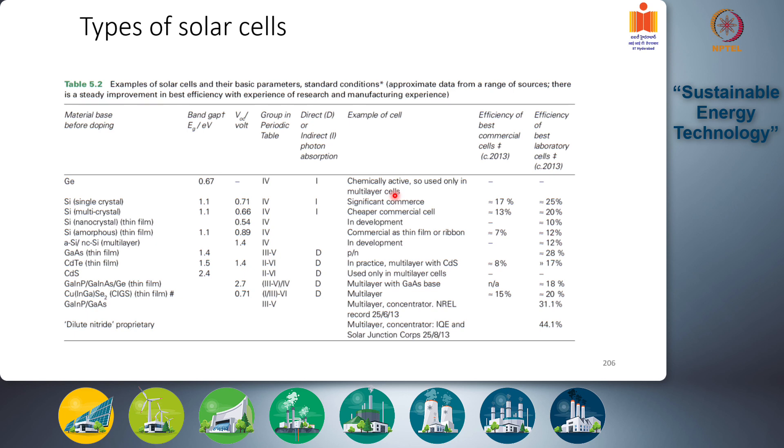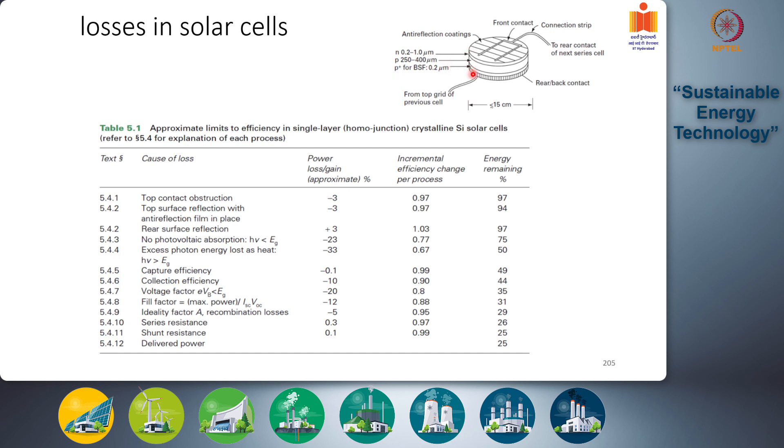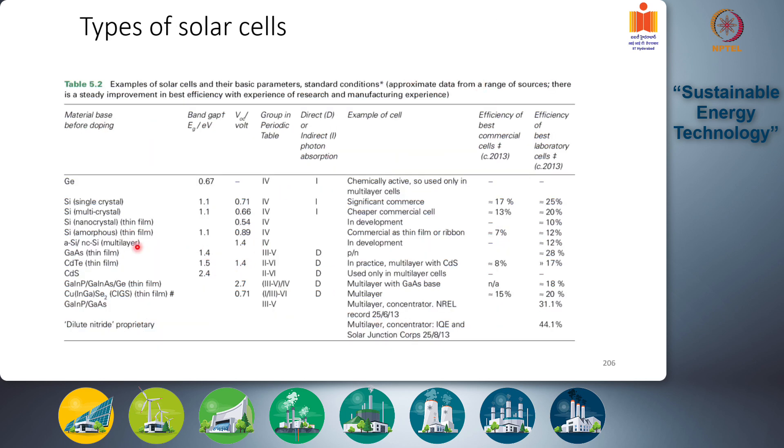After germanium, you get nano-crystalline or amorphous silicon — what are called thin film solar cells. Usual solar cells are more than 200 micrometers thick; the p-junction is 250 to 400 micrometers and the n-junction is 0.2 to 1 micrometers. The p-n junction is placed as close to the surface as possible to collect maximum solar energy. In a thin film system, the entire semiconductor thickness is just 1 to 2 micrometers.